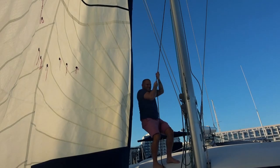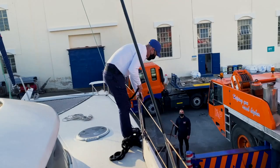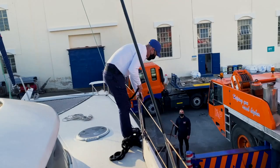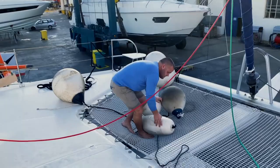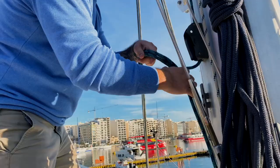Welcome to day two and episode two of us delivering this catamaran to Turkey. The captain is here getting things ready. We need to lower the top and lift the mate because the spreader bar is going to come across. We're cracking on with the thousands of little things that we need to do.